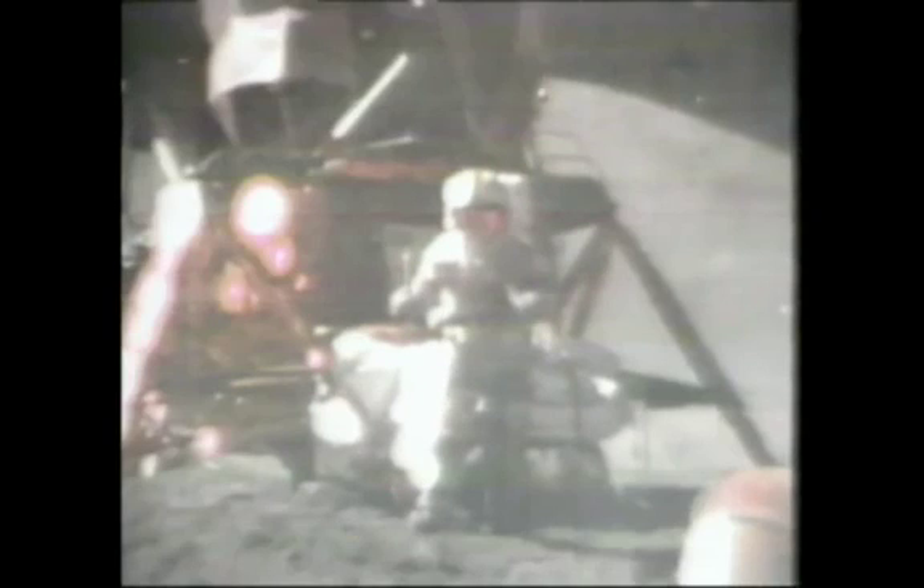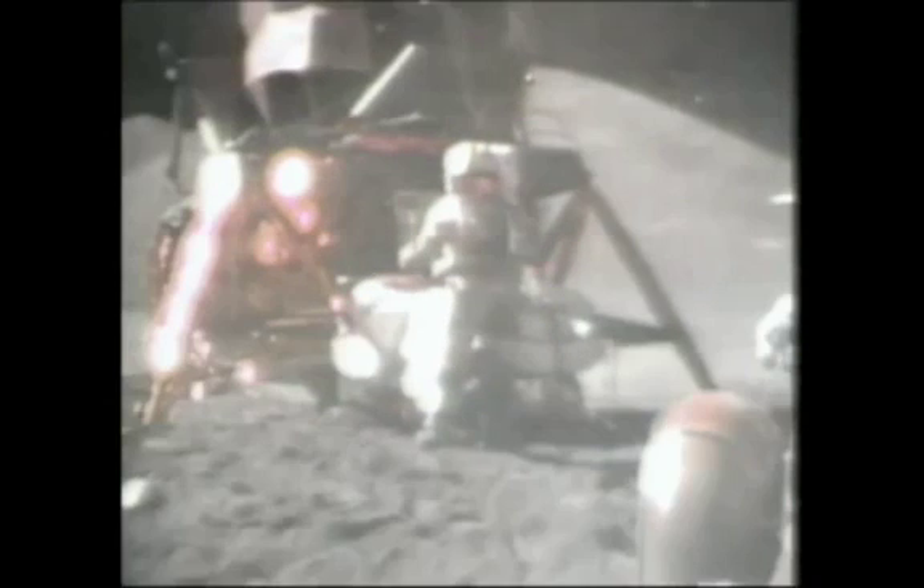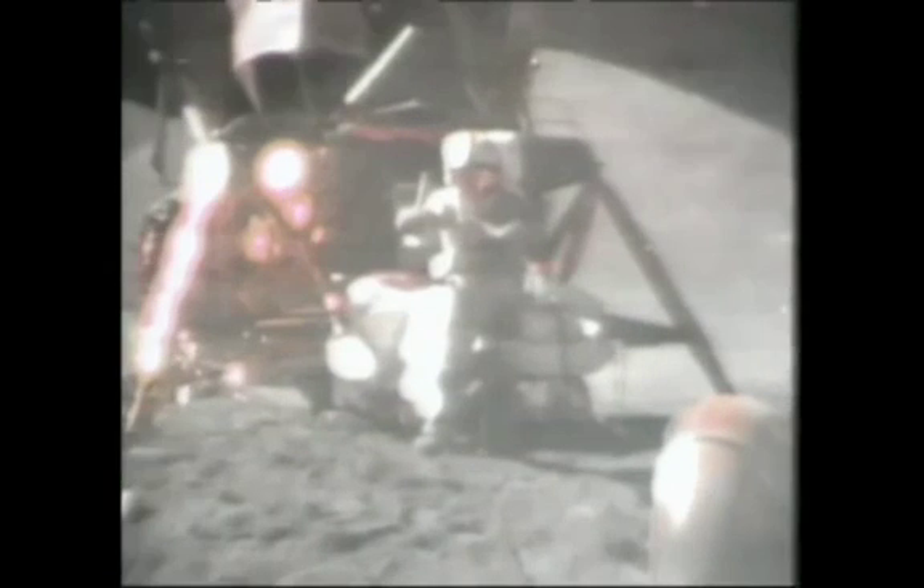And I guess one of the reasons we got here today was because of a gentleman named Galileo a long time ago, who made a rather significant discovery about falling objects in gravity fields. And we thought, where would be a better place to confirm his findings than on the moon? So we thought we'd try it here for you. The feather happens to be, appropriately, a falcon feather for our falcon. And I'll drop the two of them here, and hopefully they'll hit the ground at the same time.